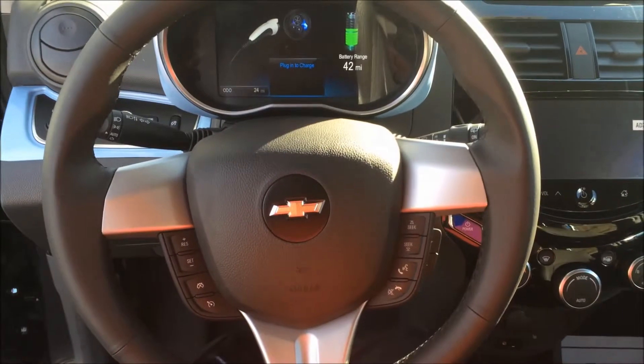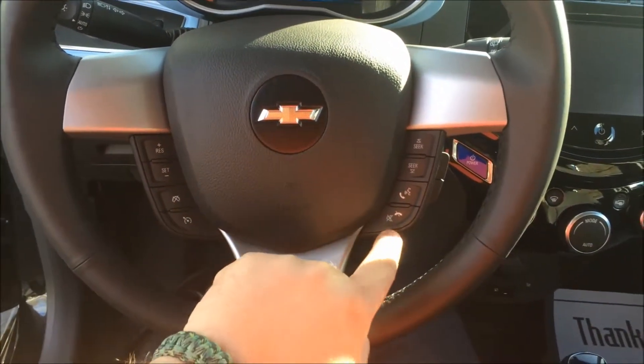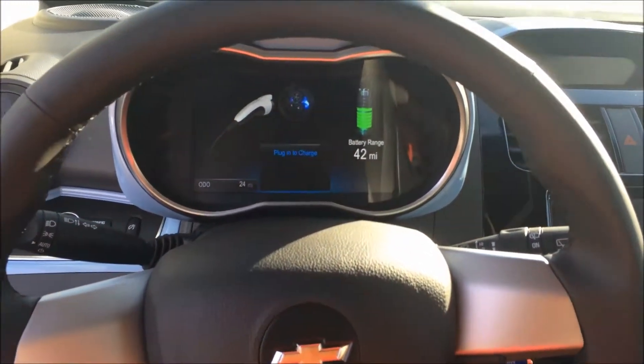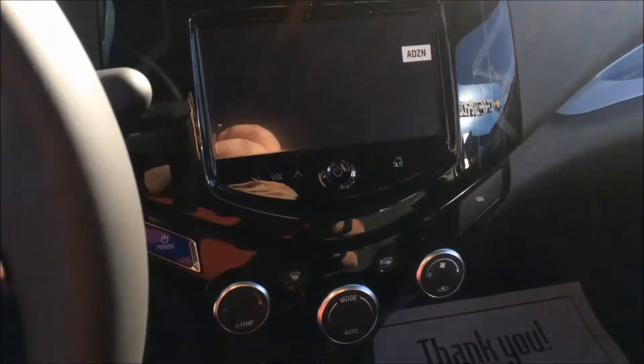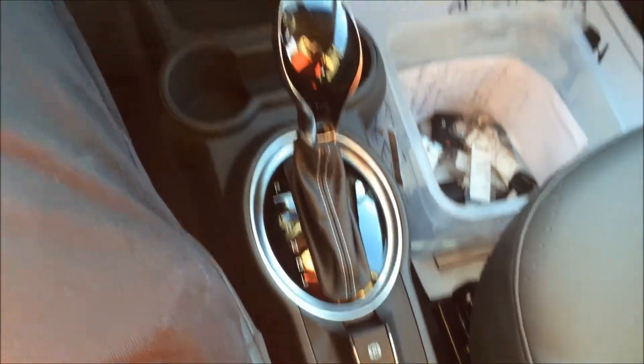And now getting into the most important part of the vehicle, the driver's seat. Around the cabin, folks, we have steering wheel mounted cruise control, Bluetooth audio controls, a completely digital layout for the speedometer and driver information center, touchscreen stereo, automated climate control, CVT transmission with sport mode, and electronic parking brake.